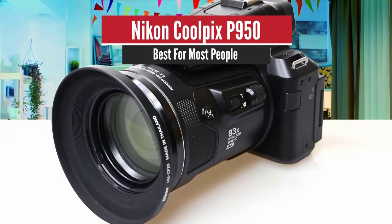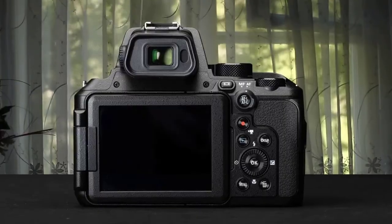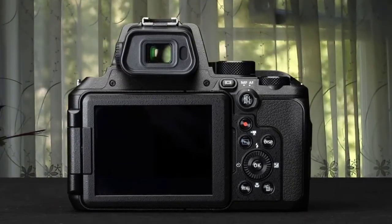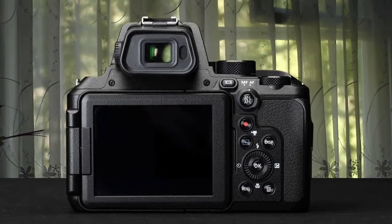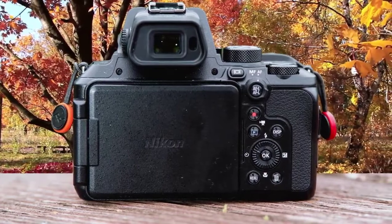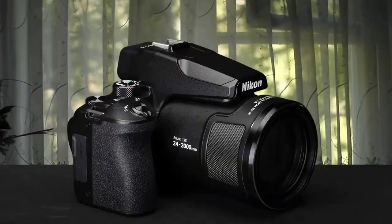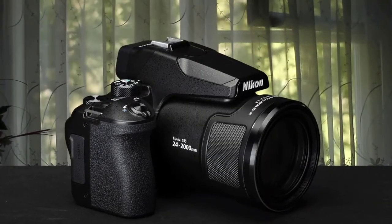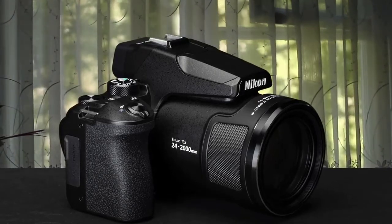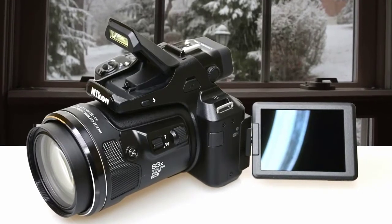Number four: Nikon Coolpix P950 — best for most people. The Nikon P950 is a compact all-in-one that may be the only camera you'll need, thanks to a whopping 83x optical zoom with dual optical vibration reduction, covering a focal length equivalent to 24 to 2000 millimeters. It features an f/2.8 maximum aperture, 4K video shooting, and raw file support, making it an option for enthusiasts and family users alike.